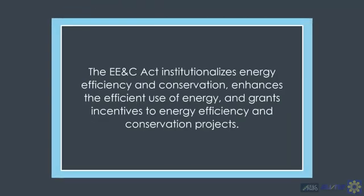The Energy Efficiency and Conservation Act, otherwise known as Republic Act 11285, institutionalizes energy efficiency and conservation, enhances the efficient use of energy, and grants incentives to energy efficiency and conservation projects. It is a three-decade-long process for us to reach.